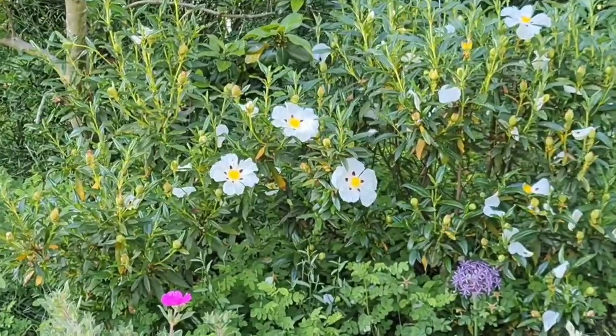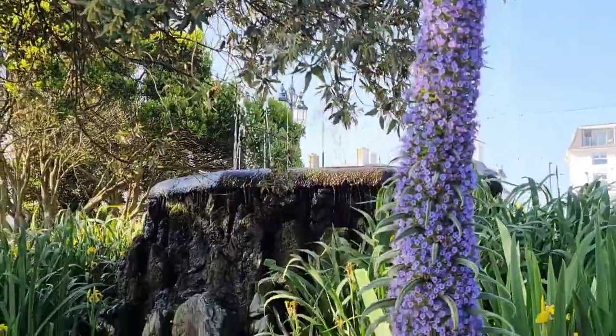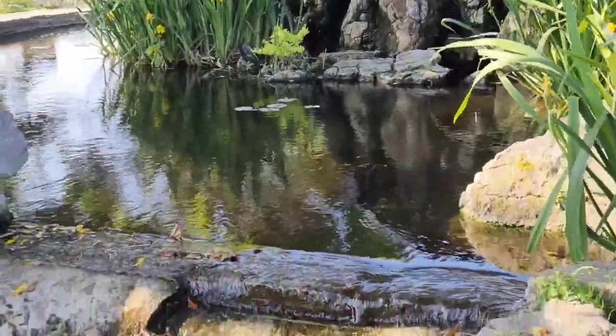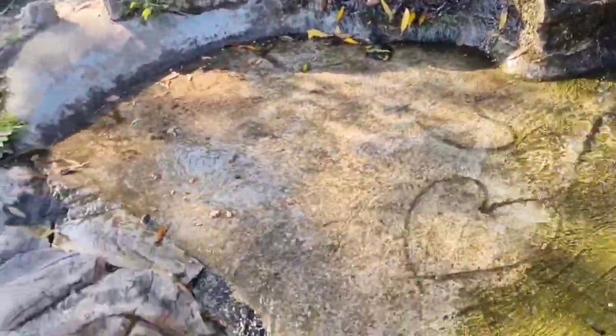There's plenty to explore in the garden, and you could almost miss this beautiful fountain hidden away in one of the more secluded spots, with a cascade of water flowing all the way down to the ponds of the lower garden.